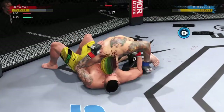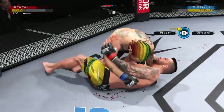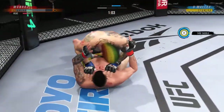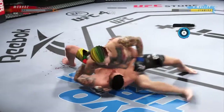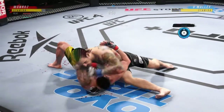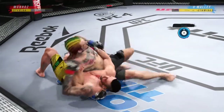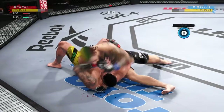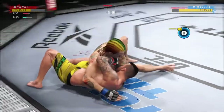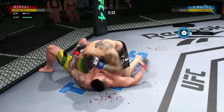Side control now. Elbow strike there by Sean O'Malley. He's putting him in exactly the positions he needs to be in right now. He's able to relax here, and he understands — being a veteran of so many fights — that as long as he's on top, he's winning. He feels like he's winning here. Big elbow! A lot of top pressure being applied as he works out of side control.